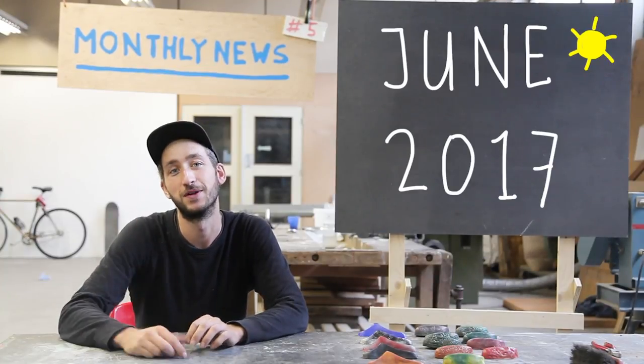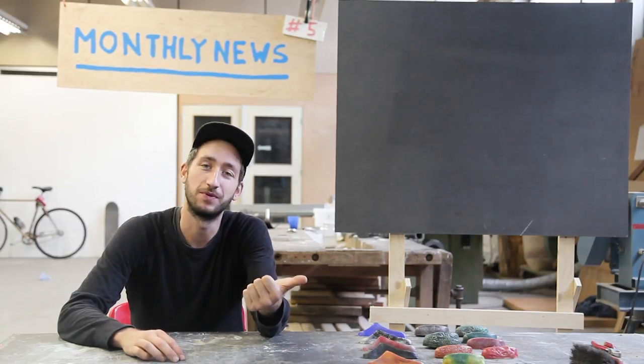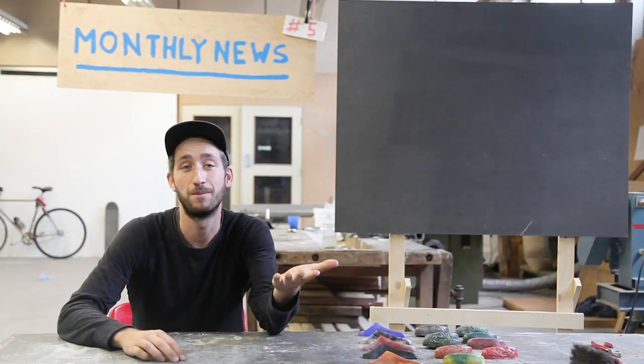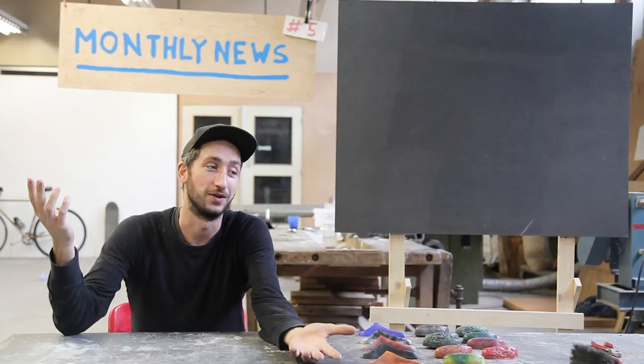Welcome to our fifth monthly news update. You know how this goes by now — it's going to be super quick, rough and unpolished. But we don't want to lose too much time in this video, so I hope it's all clear.